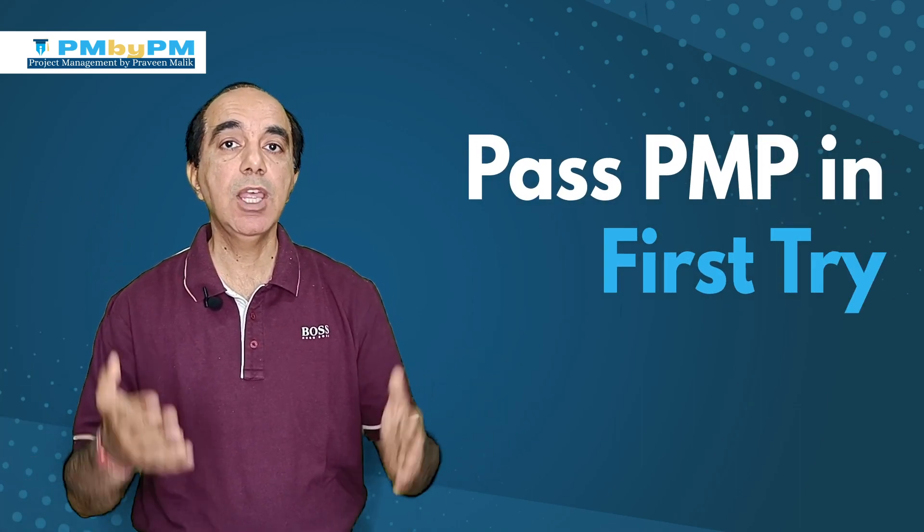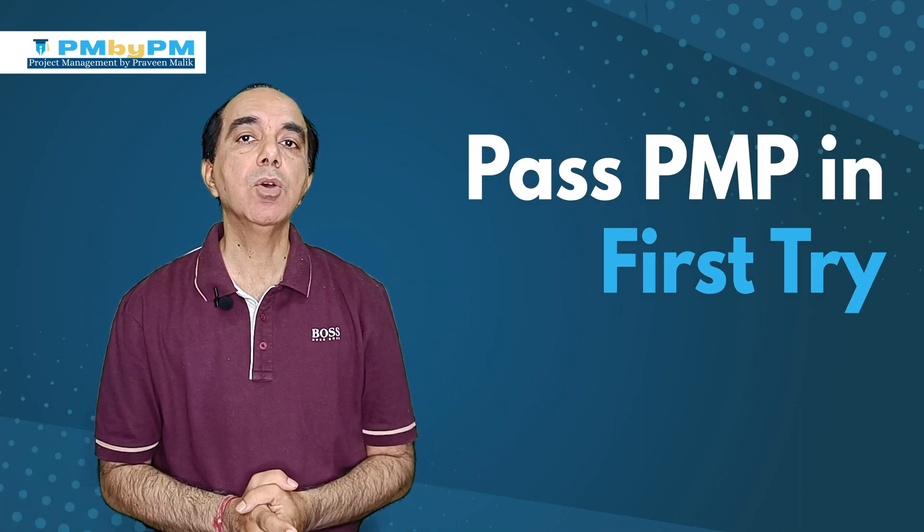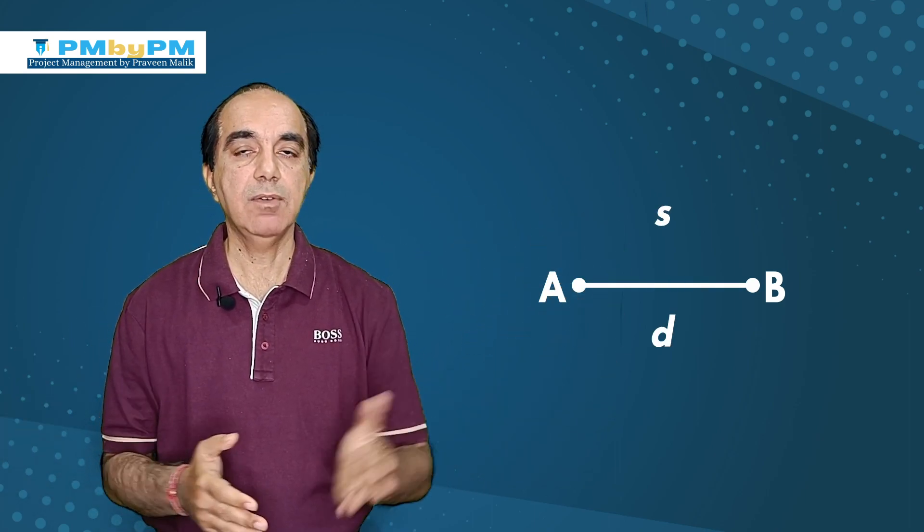I have made it my mission to help you pass the PMP exam in your first try. If I ask you a simple question: how long will it take to travel from point A to point B? Your answer would be it depends on two things - number one, the distance between point A and point B, and number two, the speed of your travel.